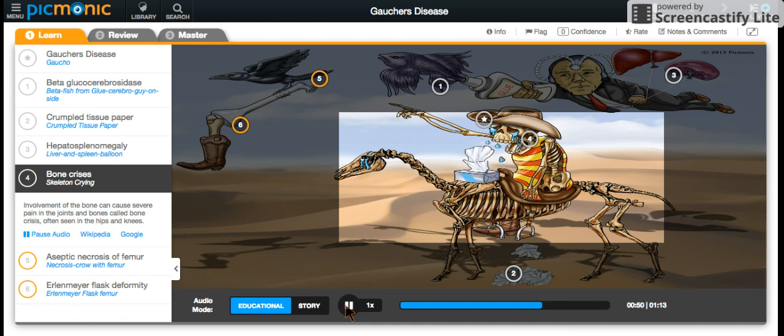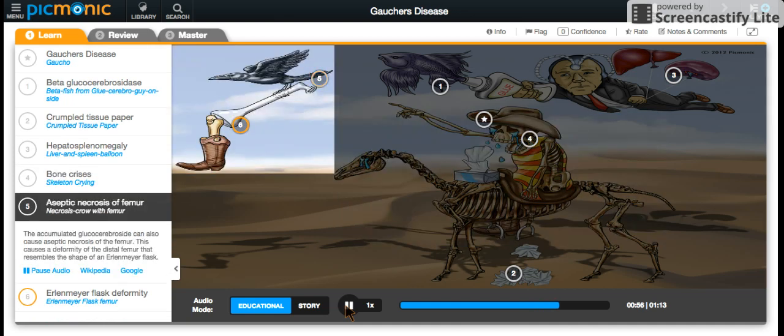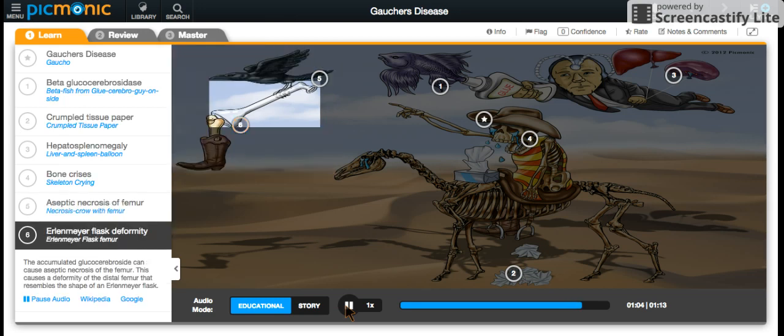Involvement of the bone can cause severe pain and bone crisis, portrayed by the crying skeletons. Complications of bone involvement include aseptic necrosis of the femur, shown by the necrosis crow grabbing the femur, which causes a deformity of the distal femur that resembles the shape of an Erlenmeyer flask, called Erlenmeyer flask deformity, shown by the Erlenmeyer flask femur.